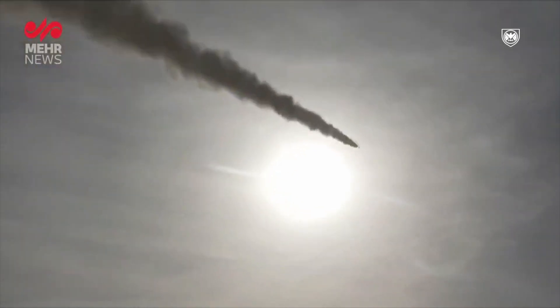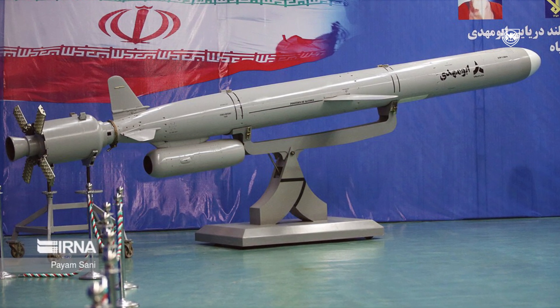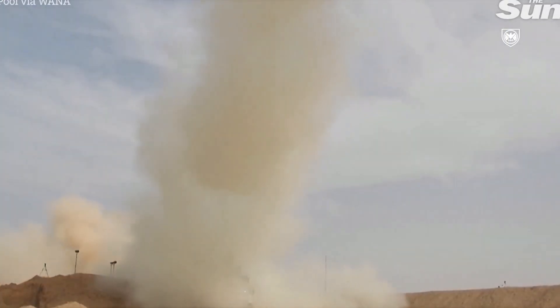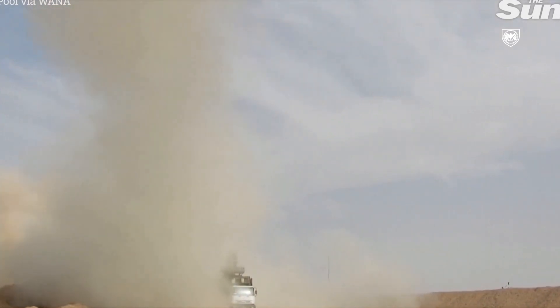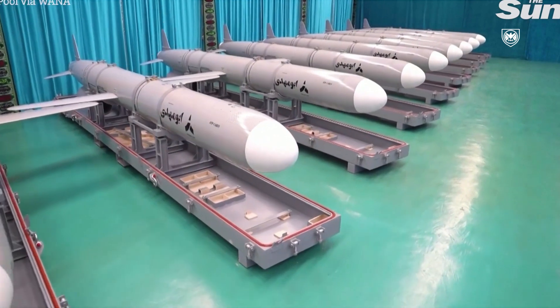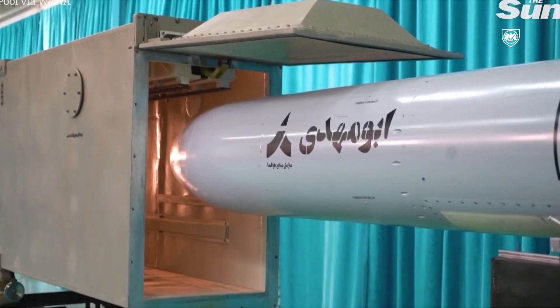The Iranian Navy recently introduced an AI-powered cruise missile called Abu Mahdi that can effectively destroy both land and sea targets. This missile was recently revealed and has already gone into mass production, with over 100 units now in service. This is one of Iran's latest weapons showcases. The missile holds a 410 kg warhead, making it an effective force of destruction, but what makes it really impressive is its advanced AI capabilities.